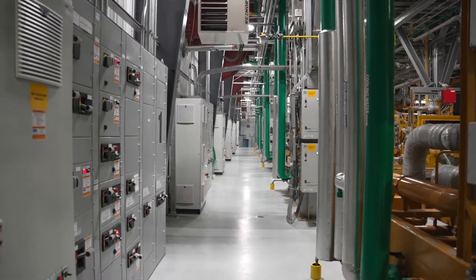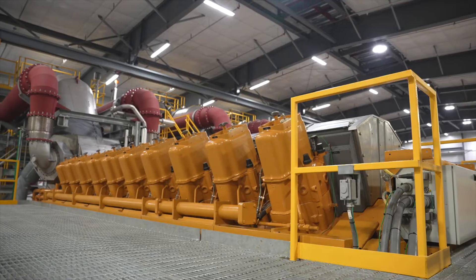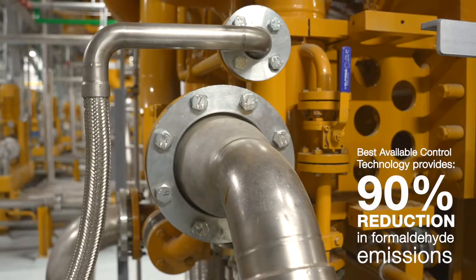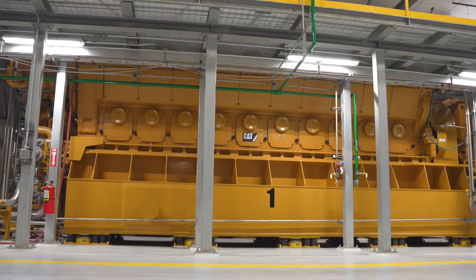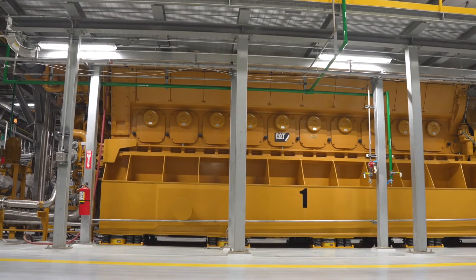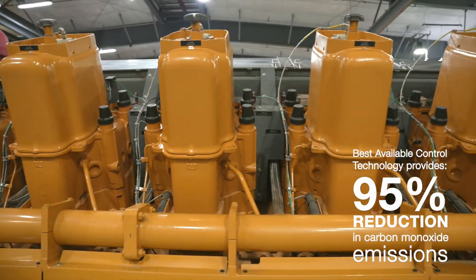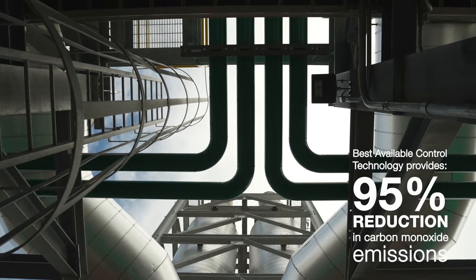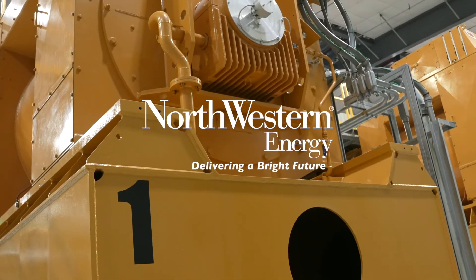As a quick response asset, these things can start and go to full load in about eight minutes. That allows us to start and stop these engines as variable generation on the system either ramps up or drops off. So it's a highly flexible, highly efficient, good-emissions asset that's going to support the South Dakota territory for years to come.